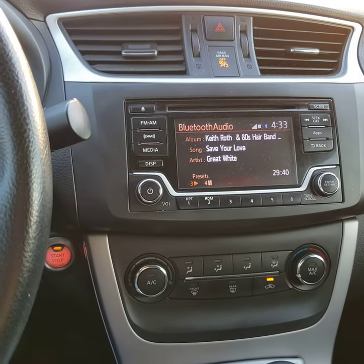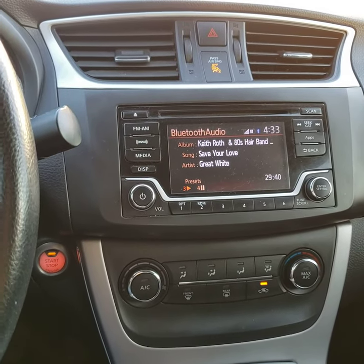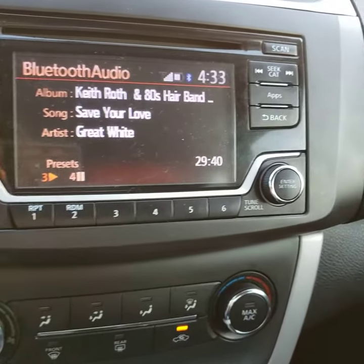Long story short, I downloaded the Sirius XM app that I was streaming on already and I put my phone on Bluetooth mode and paired it to my car — and look at that folks, got Sirius XM.